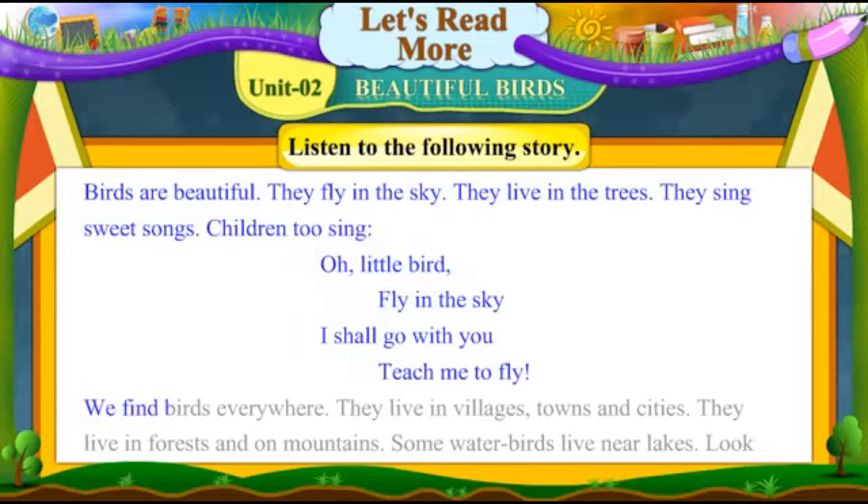We find birds everywhere. They live in villages, towns and cities. They live in forests and mountains. Some water birds live near lakes.